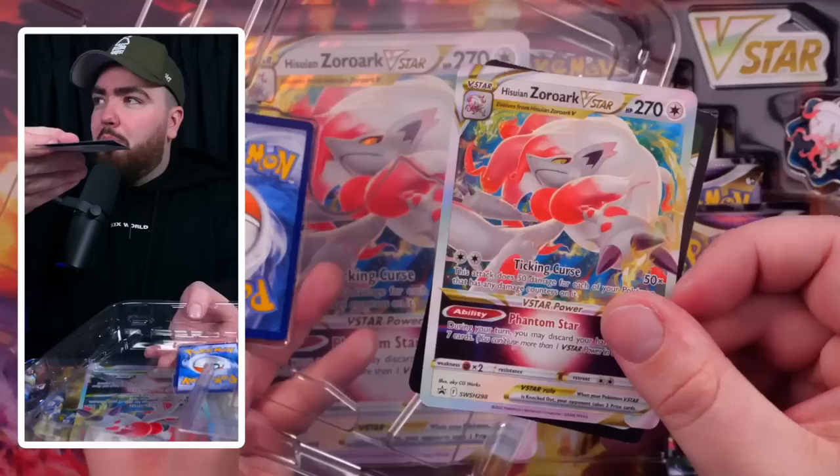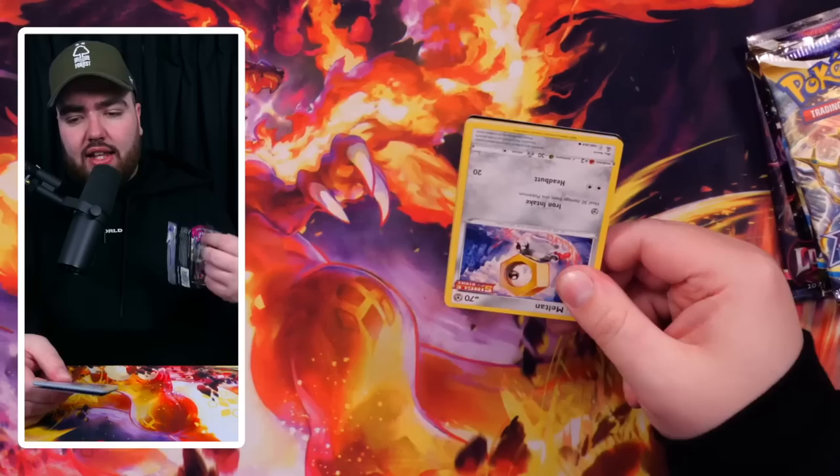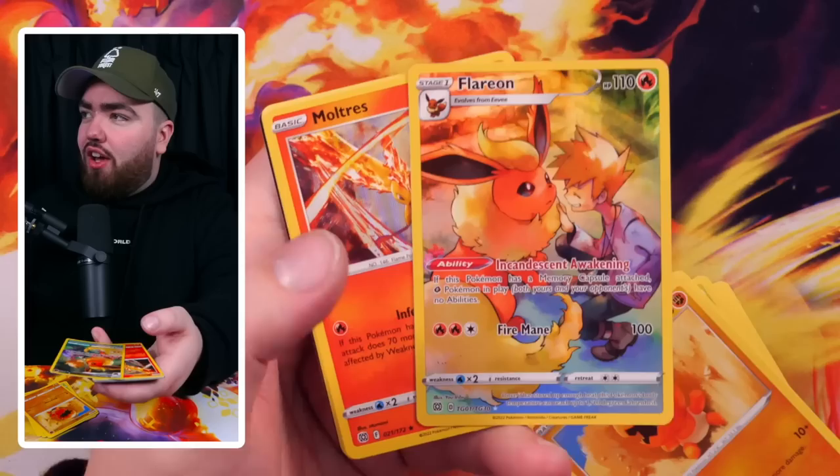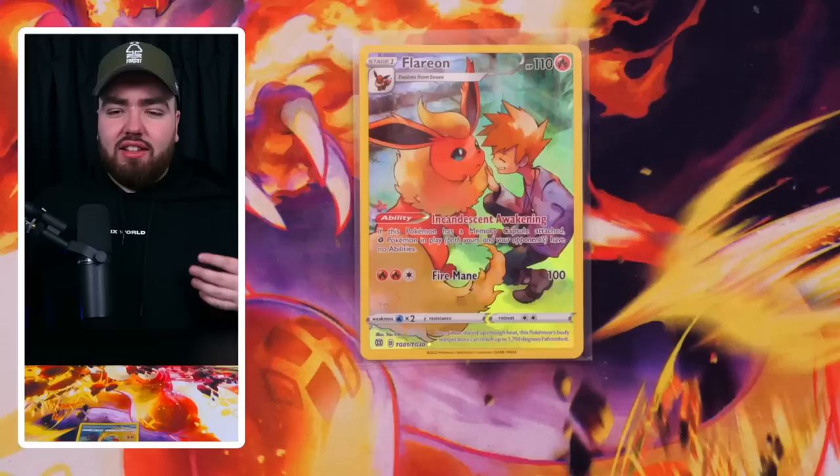Hisuian Zoroark V premium box — getting opened. Promo 1 and Promo 2, that is a sick full art. Jumbo card, V-star, and a pin. We have two Lost Origin packs, two Brilliant Stars, and a Fusion Strike. Opening Fusion Strike first — we get a Cilan, Chili, and Cress, and a Toxtricity Holo. Brilliant Stars up next — we have a Flareon from the Trainer Gallery! We're pulling the sickest character rares today.